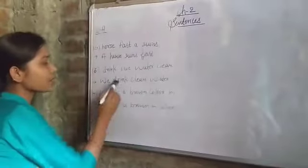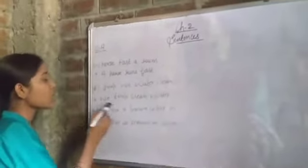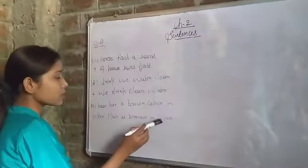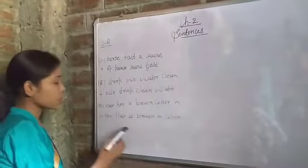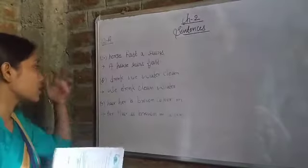In the third one we have 'drink clean water' - total three words and one main word. In 'her hair' we have hair, brown, and the color - three words. The helping word 'is' is a preposition, and 'her' is a helping word for the main word.